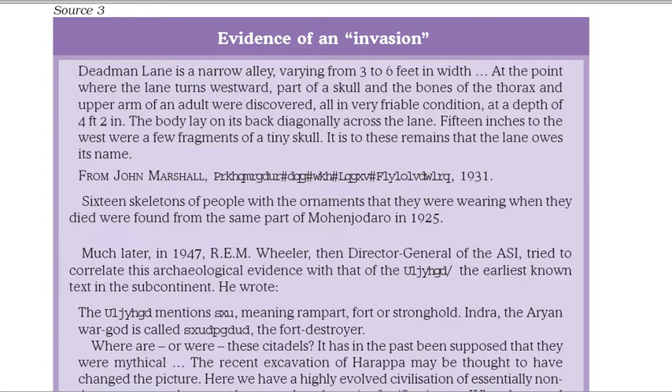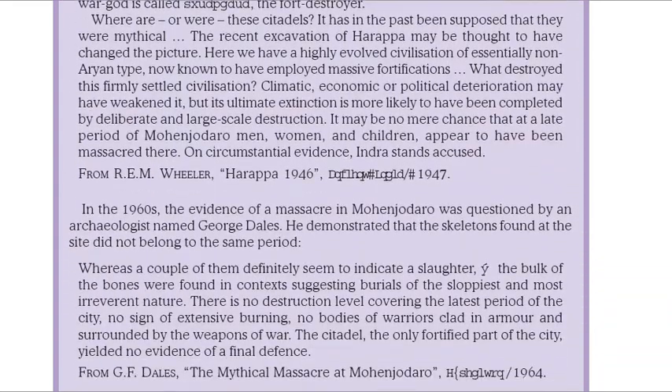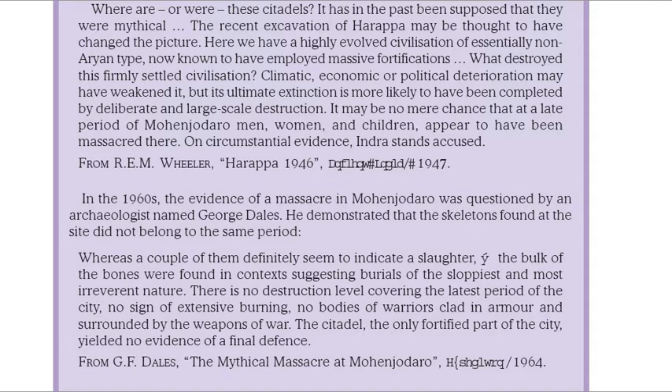Much later, in 1947, R.E.M. Wheeler, then Director General of the ASI, tried to correlate this archaeological evidence with that of the Rigveda, the earliest known text in the subcontinent. He wrote: 'The Rigveda mentions Pur, meaning rampart, fort or stronghold. Indra, the Aryan war-god, is called Puramdara, the fort destroyer. Here we have a highly evolved civilization of essentially non-Aryan type, now known to have employed massive fortifications. Climatic, economic or political deterioration may have weakened it, but its ultimate extinction is more likely to have been completed by deliberate and large-scale destruction. It may be no mere chance that at a late period of Mohenjo-daro men, women, and children appear to have been massacred there. On circumstantial evidence, Indra stands accused.' From R.E.M. Wheeler, Ancient India, 1947.